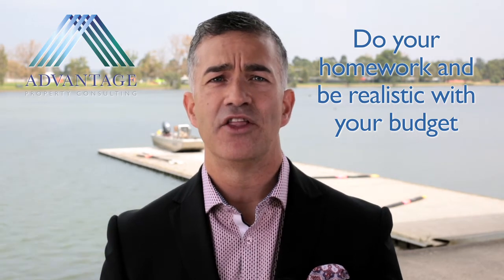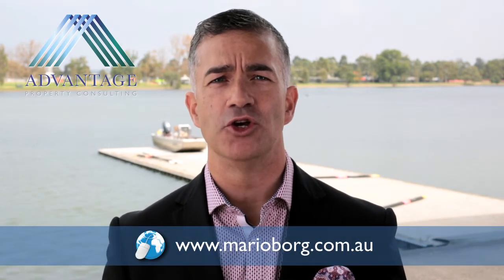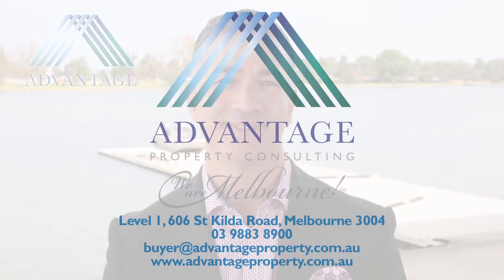When it's all said and done, those with a purchase strategy will be the ones that buy their desired property with minimal or zero risk. For more information about today's topic or for specific advice, I can be contacted on marioborg.com.au by lodging an inquiry on the contact us page. Until next month, take care and I look forward to bringing you more finance tips and strategies at our next catch up.